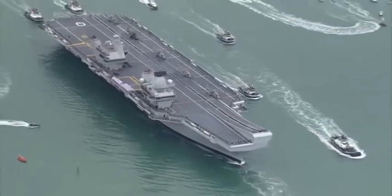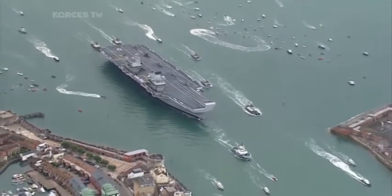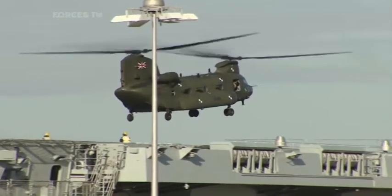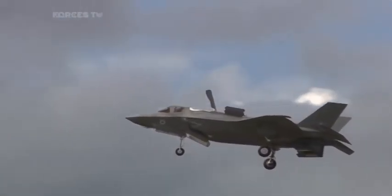Two new aircraft carriers, equipped with a fleet of F-35s, will form the backbone of the UK's defence in the coming years. HMS Queen Elizabeth has recently undergone trials with both Merlin and Chinook helicopters. But this autumn, the UK's first F-35 stealth fighters will land on her decks, and that's where simulators at BAE come in.